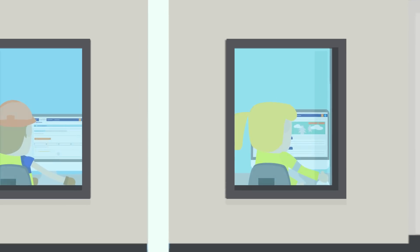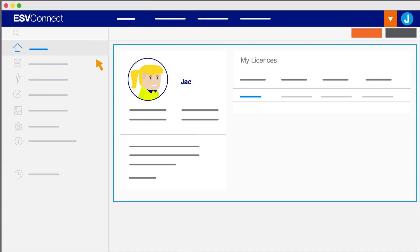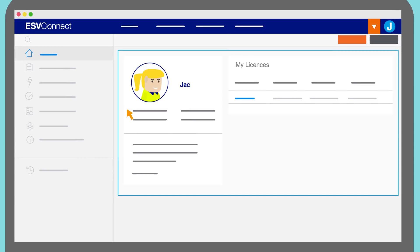Pat's neighbour Jack has just qualified as a refrigeration mechanic. Jack needs to apply for a restricted electrical worker's licence and can do this using ESV Connect.